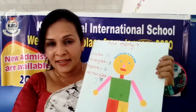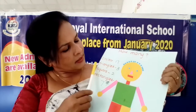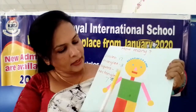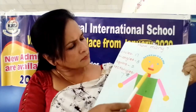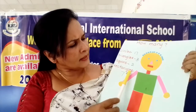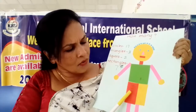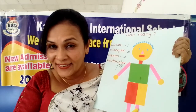Now did you understand? How many circles are here? Seventeen. How many triangles are here? Three - one, two, three. How many squares are here? One, two. How many rectangles are here? One, two, three, four, five, six, seven. Very good!